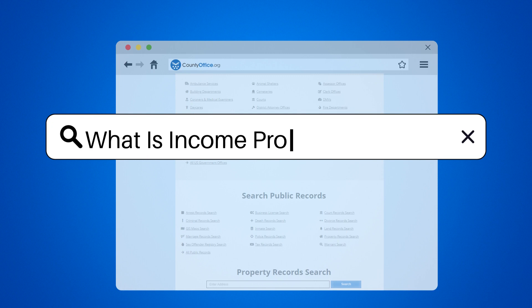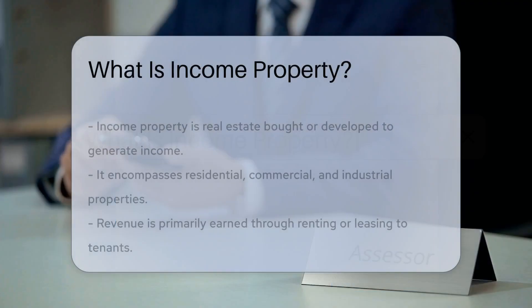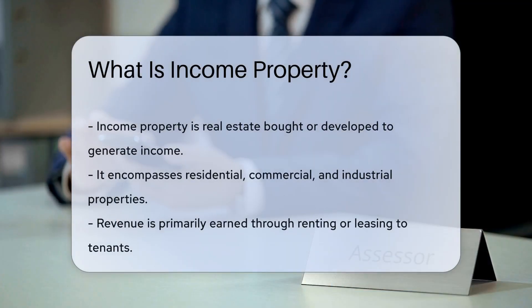What is income property? An income property refers to real estate purchased or developed to earn income through renting, leasing, or selling. It can include residential, commercial, or industrial properties.